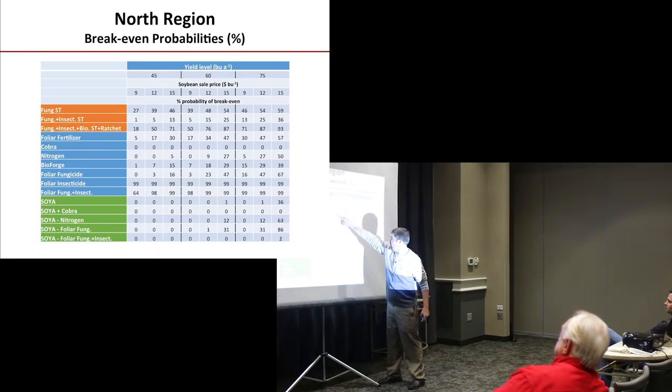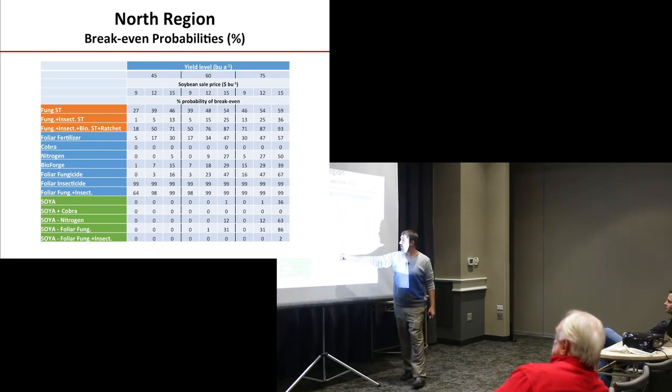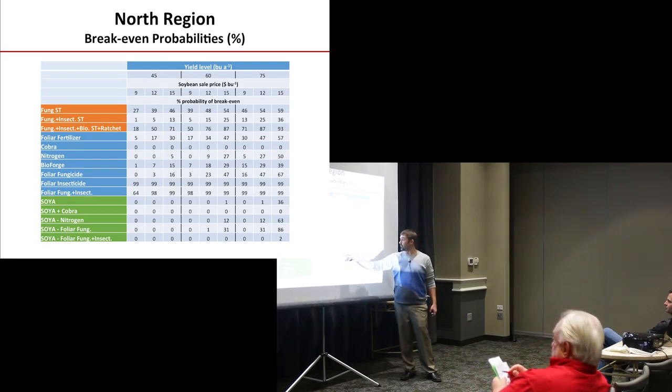At 60 bushel beans and $9 beans, the fungicide and insecticide seed treatment package was 50-50 probability. However, you get into a 75 bushel yield environment, the probability of return on investment is 71%. What does that mean? That means 71% of the time you are at least going to break even, if not make money on it. Foliar insecticide and foliar fungicide plus insecticide also popped as significant.